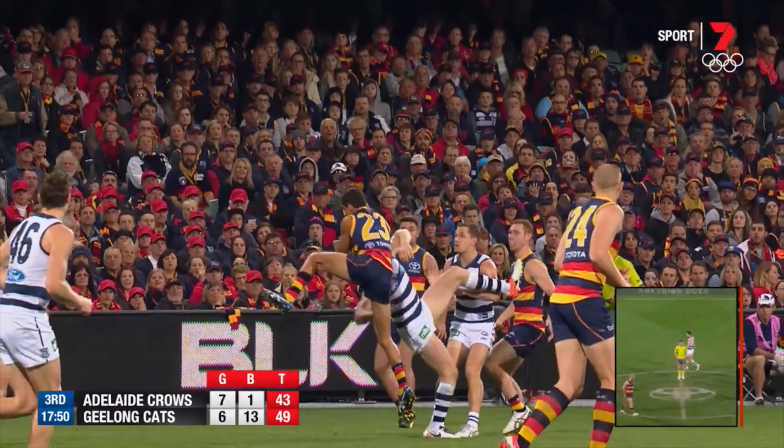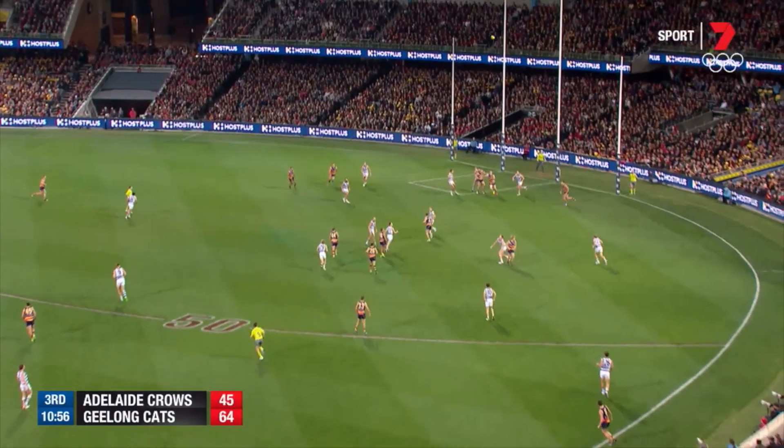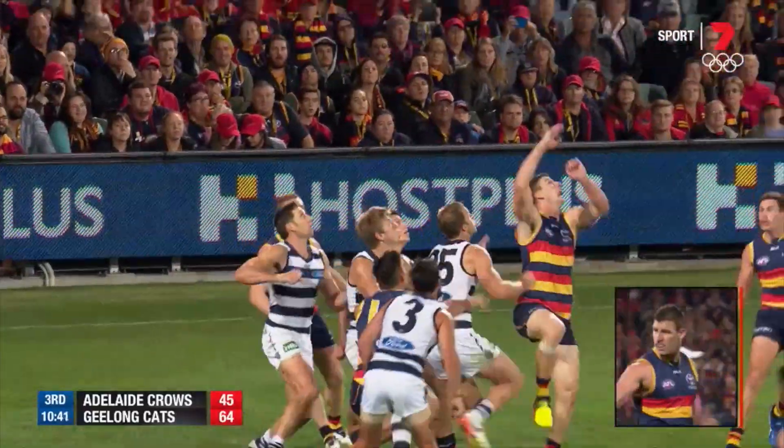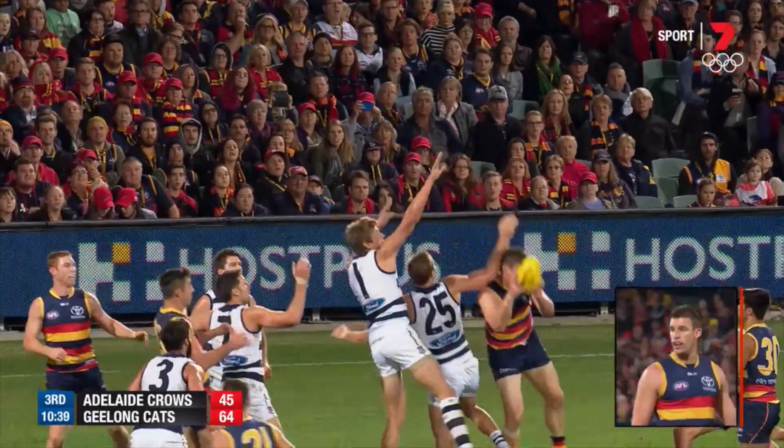Well, this is a terrific mark from Cameron. Lever sends it back downwards, full forward — Henderson in two minds there, hesitated, and that did him in. In from the side, a big mark by Jenkins.